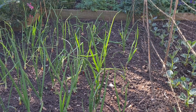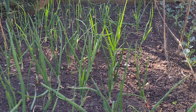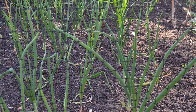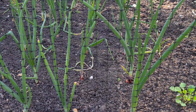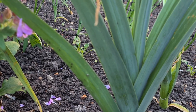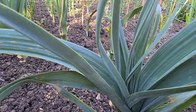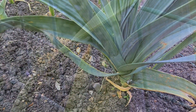The onions in the early morning sun - I think they could really do with a good downpour, but they're putting on growth. The leeks are fattening up. There's some rust on them - really I should lift them, but sometimes you just have to live with the problems.